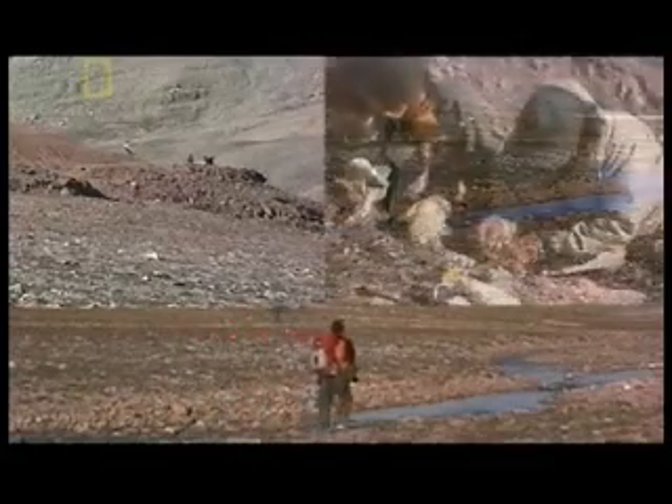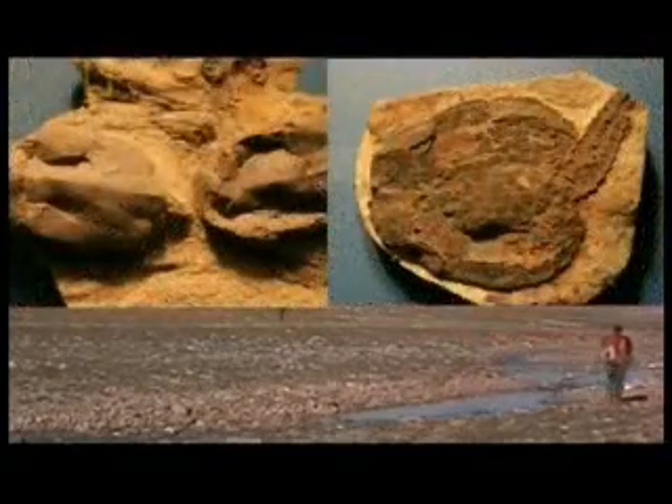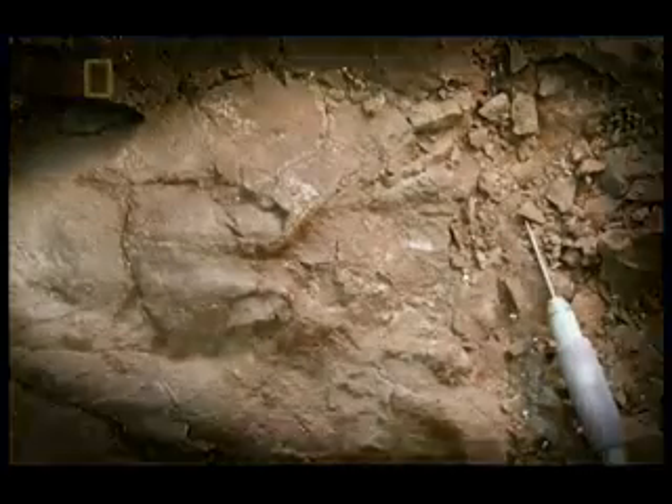For five years, Shubin and his team traipsed across this barren landscape, scouring the rocks for signs of a missing link. But all they found were sea creatures. Finally, in 2004, they made a breakthrough. They found little bits and pieces of bone on the surface, dug in, and found a layer containing whole skeletons. Then one of Shubin's colleagues found a snout sticking out the side of a cliff. It turned out to be a flat-headed creature — very crocodile-like — unlike any fish that lives straight in water. And it was when they discovered that that they knew they had found what they were looking for.